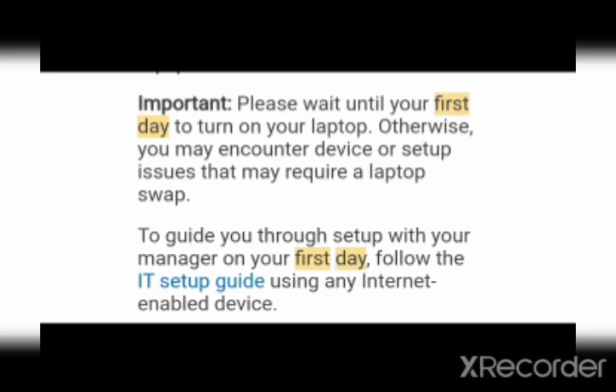Here you can see an important note: please wait until your first day to turn on your laptop. Many people are making this mistake — they turn on the laptop as soon as they receive it. Amazon actually sends the equipment a week or a few days before Day 1, so don't turn on your laptop early.